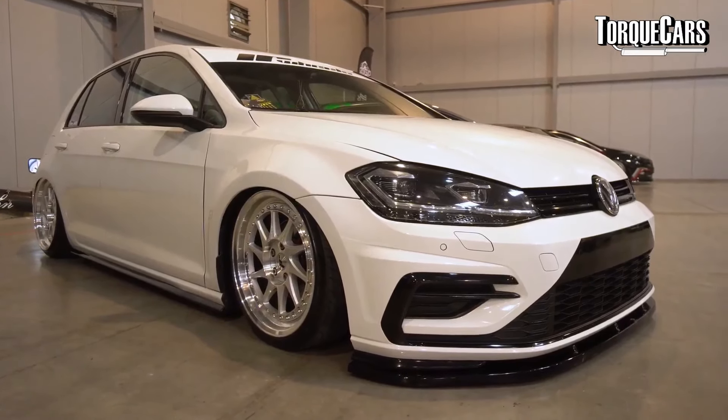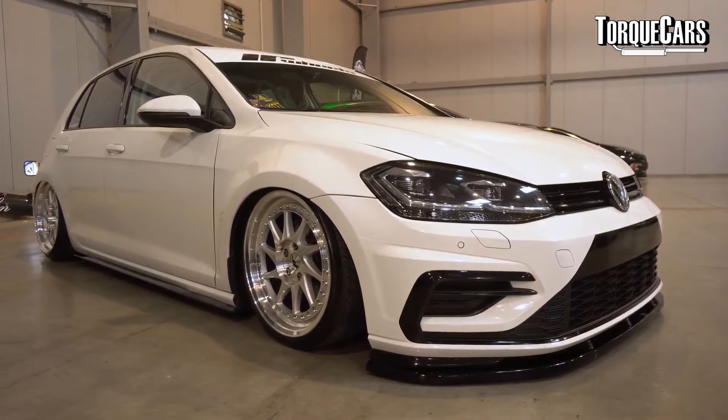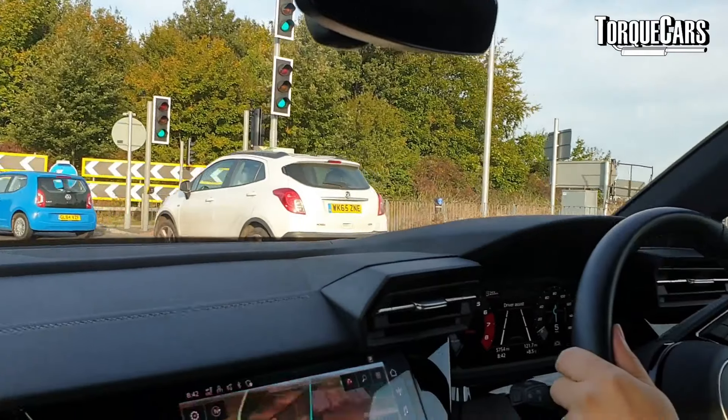For most cases you're looking at about 18-inch wheels for larger brake setups, and we've seen people fitting Porsche brakes and Volkswagen Golf R brakes. There are some really nice setups for the Golf R out there. The nice thing about all these brake upgrades is you can go to your local breakers yard and get a decent set of upgraded brake components much more cheaply than buying a big brake conversion kit.